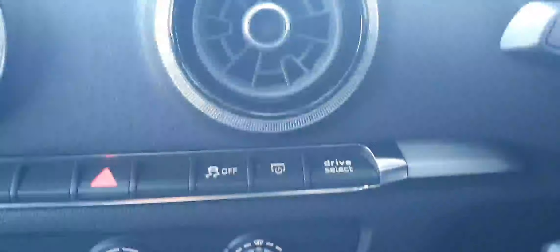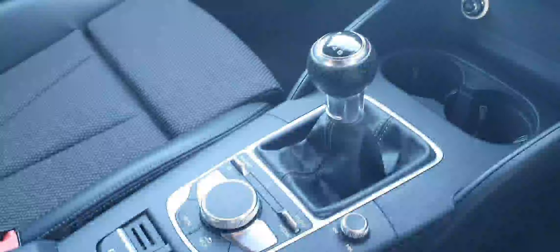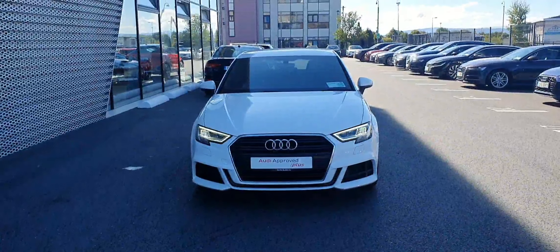There's an entertainment system, an air conditioning system with Audi Drive Select, and the Audi six-speed manual transmission.